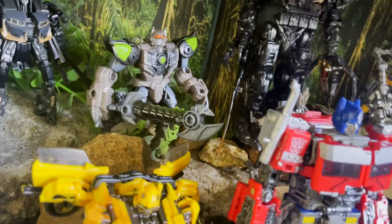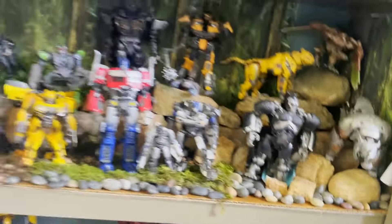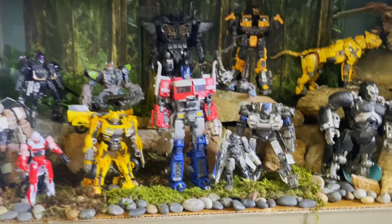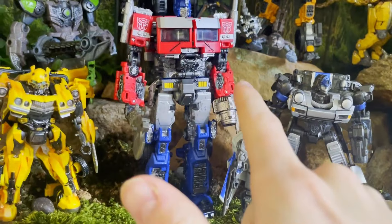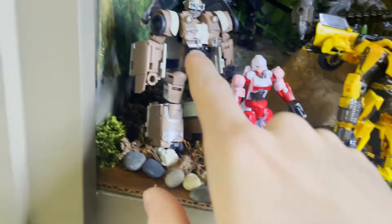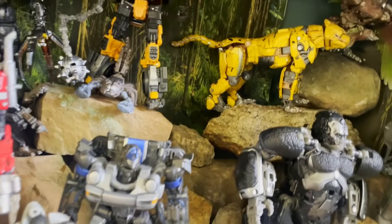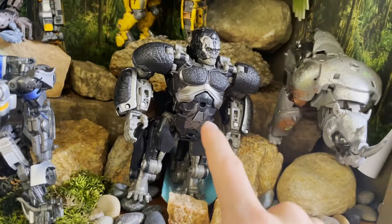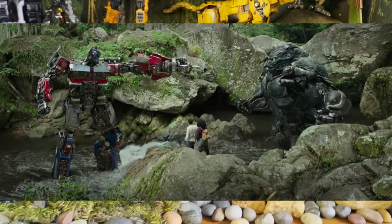There are a lot of connections you can make with where each figure is placed. First, Mirage and Noah, then Optimus Prime. Wheeljack and RC were pretty much together. Optimus and Scourge are right behind each other. Cheetor is on a cliff right by Mirage, the closest Autobot. And Optimus Primal — a recent acquisition — is standing in the river in that iconic scene of Primal pointing at him.